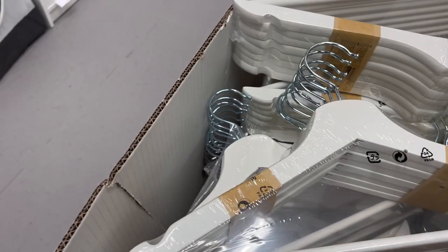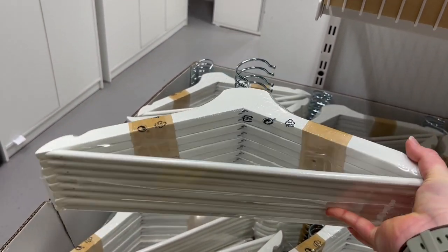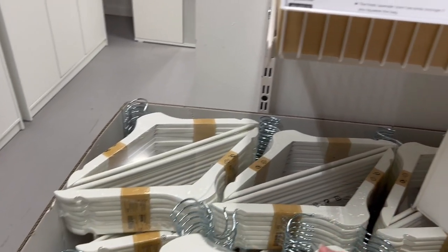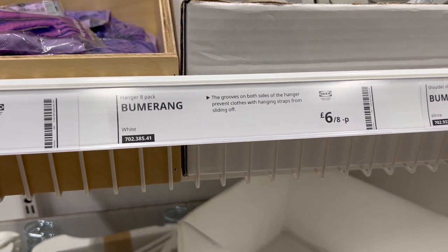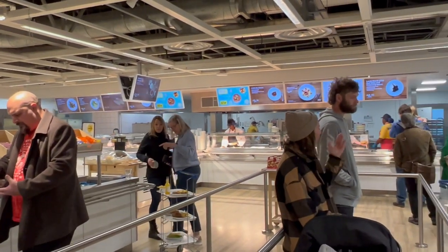I really liked the look and quality of these coat hangers — you get eight in a pack for just £6, really heavy and good quality. Now time for a little pit stop and grab some lunch before we head into market hall.